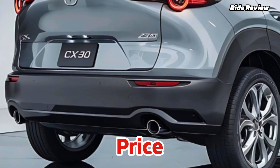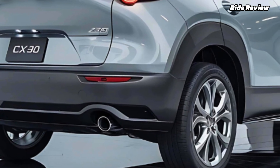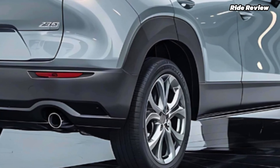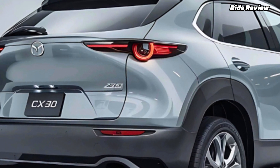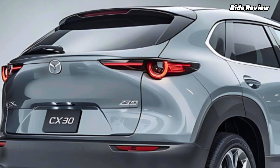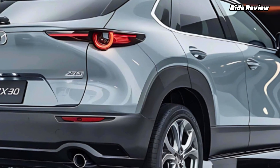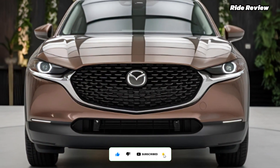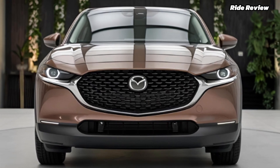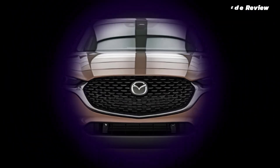All of this comes in at a base price of around $26,000, which is pretty competitive for what you get in this segment. Tomorrow I'll be highlighting one of the coolest features of the 2025 CX-30 that really makes it stand out, so stay tuned for that. As always, like, subscribe, and hit that notification bell so you don't miss out on anything here at Ride Review.